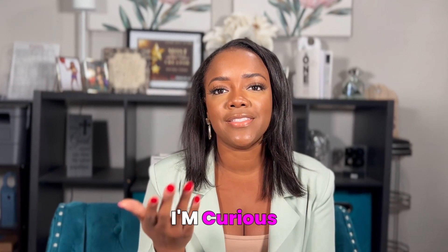Before jumping into the last two tips, I'm curious — do you think multiple generational living will continue to rise in Texas? Please comment below, I would love to know your opinion. If you have any real estate needs — buy, sell, or invest — go ahead and schedule a strategy session. Let's get back into it.